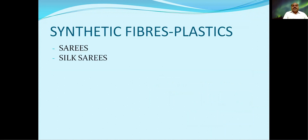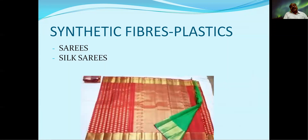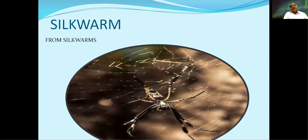Generally, my dear children, what do our girls or ladies like more? Saris — and which type of saris do they like more? Silk saris! Very nice. And tell me, how do they get that silk fiber? From silk worms! Very good. Due to its texture, it is attractive to all people.